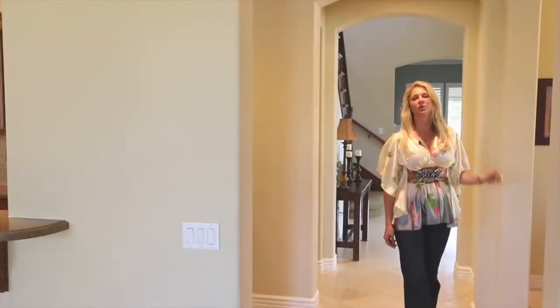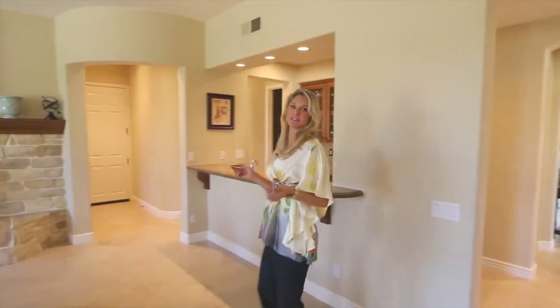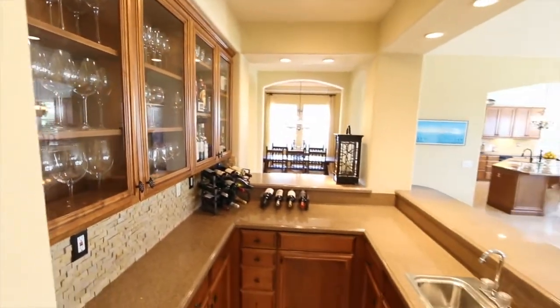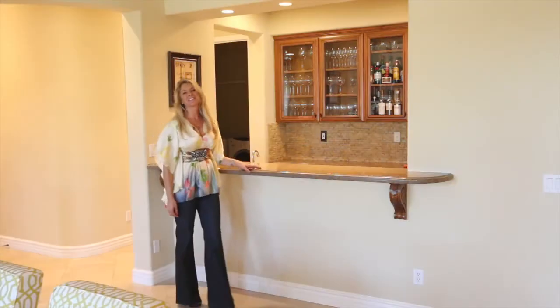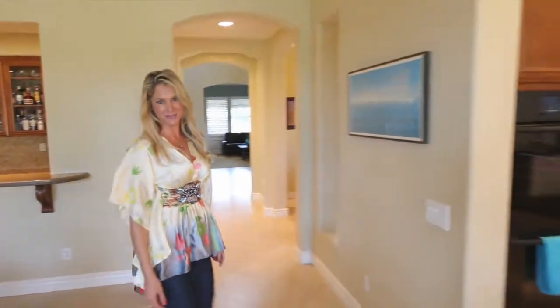This ideal floor plan continues into the great room where you'll find expansive travertine flooring, a wine room with seating for four, a wet bar, and plenty of storage for entertaining.